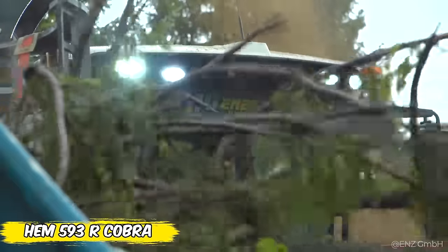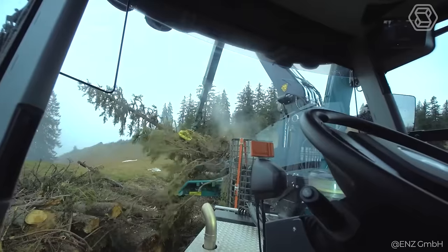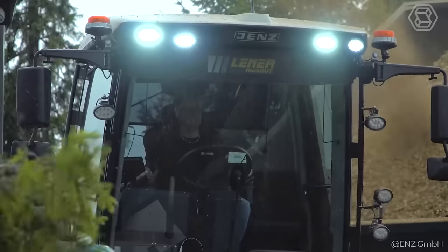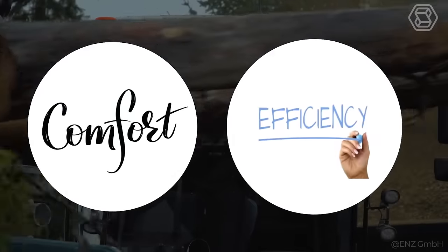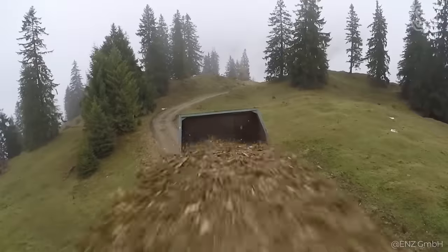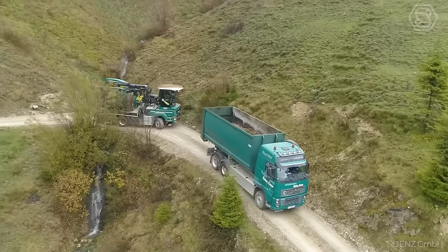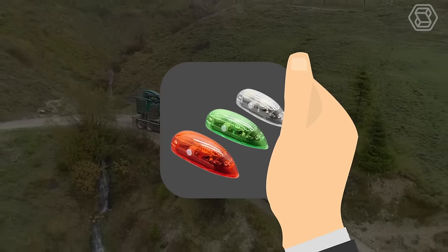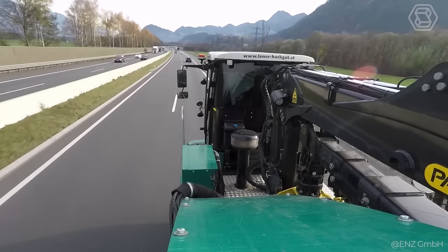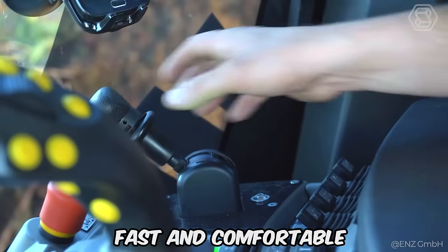The HEM 593R Cobra is your ideal choice for large-scale branch chopping jobs up to 22 inches. With an automatic transmission optimized for continuous forward motion, this machine guarantees driving comfort and efficiency. The new EZ-2 control system ensures easy and convenient operation, while the centrifugal fan evenly distributes all shredded material. A professional lighting package, EZ-Lite, and tools are available to simplify every task. The Cobra truly transforms branch shredding by making the process fast and comfortable.